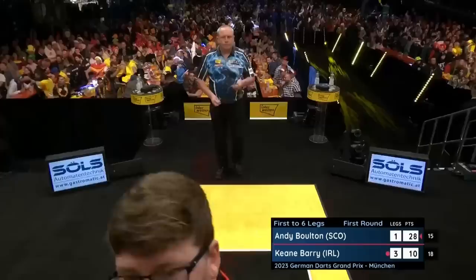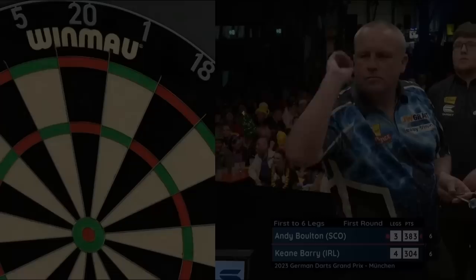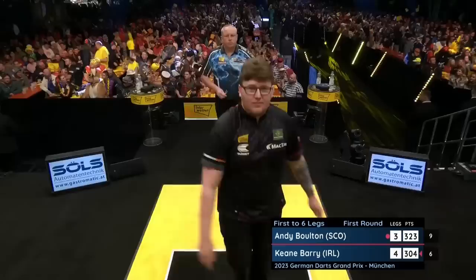Double one then — no score. That wasn't the double that Keane Barry wanted. I'm not even sure if that was on purpose. Doesn't matter anymore because he lost the leg and he shouldn't have. We don't want to see that. Not if you're an Andy Bolton ultra. I remember years ago when Andy Bolton played at the UK Open — he was a qualifier and played against Vincent van der Voort. It was, let's say, a game that wasn't played in the best of spirits.